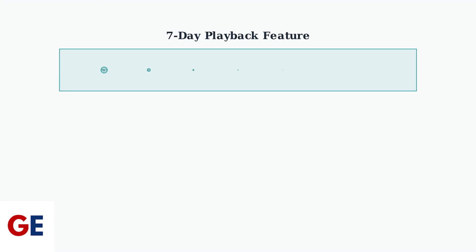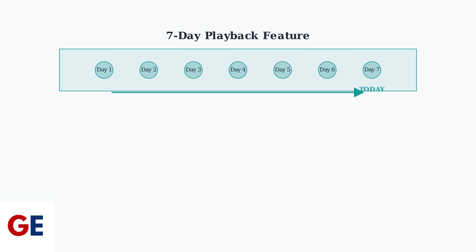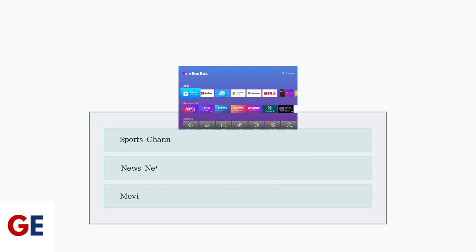The VC-Box V3 Plus includes a powerful 7-Day Playback feature that allows you to watch shows and sports events from up to 7 days in the past. To access this feature, look for the replay icon next to channel names in the Electronic Program Guide or EPG — this icon indicates that 7-Day Playback is available for that specific channel.